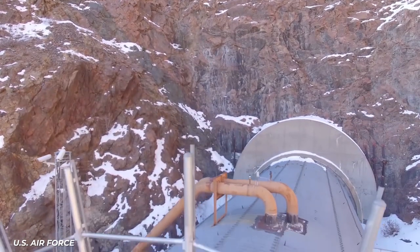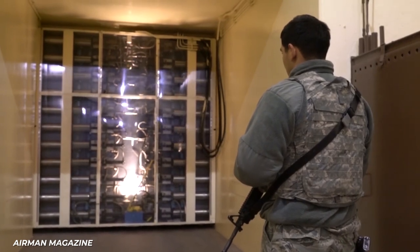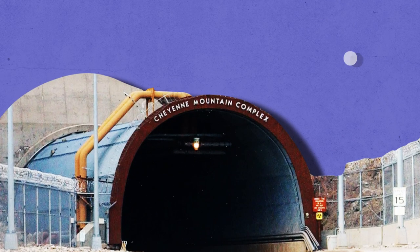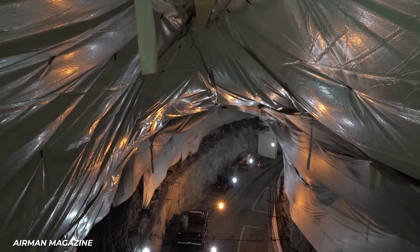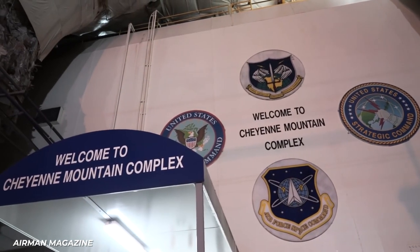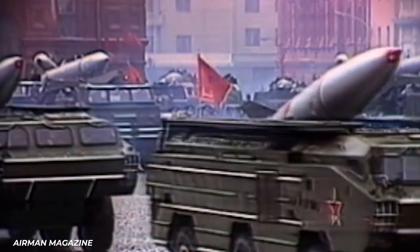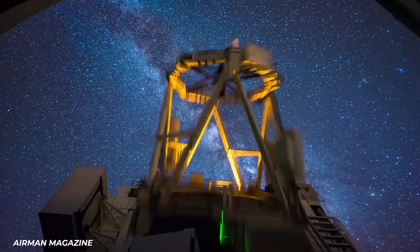An iconic Cold War relic hidden beneath the Rockies, Cheyenne Mountain is a self-sufficient and self-contained village designed to withstand a nuclear attack. On February 6, 1967, the Space Defense Center and the Combat Operations Center achieved full operational capability, with the project costing $142.4 million. The bunker is about 2,000 feet beneath the Rocky Mountains and can withstand up to 30 megatons. Scientists are upgrading the site to make it immune to electromagnetic weapons as well. A total of 250 tons of weight is carried by the bunker's blast doors, each weighing 25 tons.